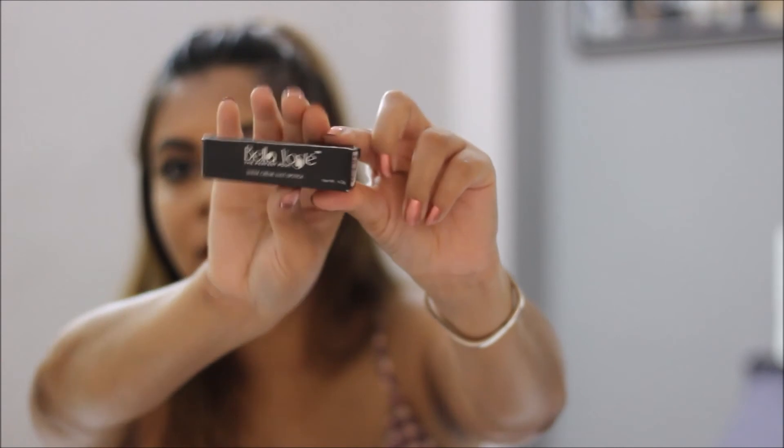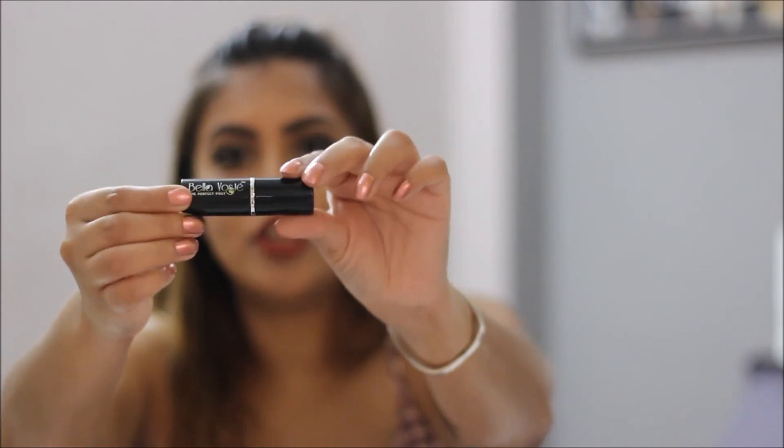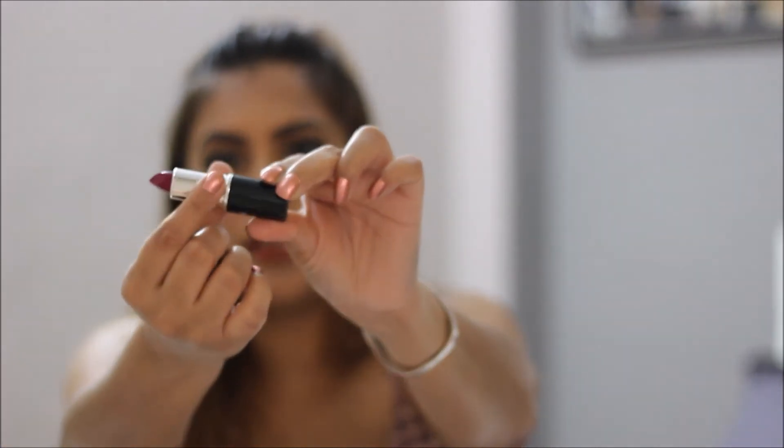The last product from the bag that I got to choose myself is a lipstick from the brand Bella Buste — I'm not too sure if I'm pronouncing it right. Let me show you the color I got. This is the tube and this is the color — it's a cream lipstick. The cost of this lipstick is 499 rupees.